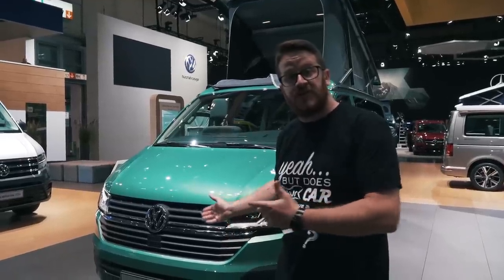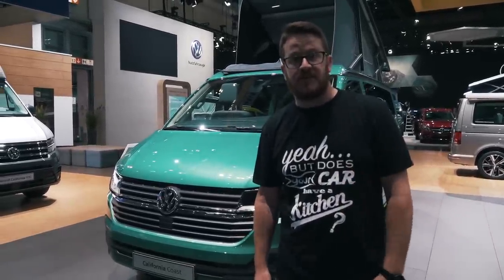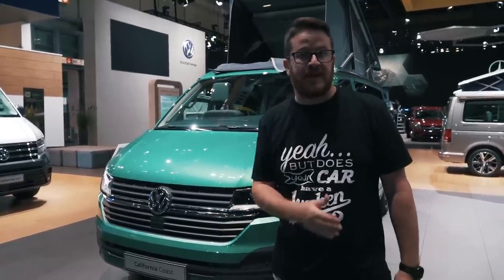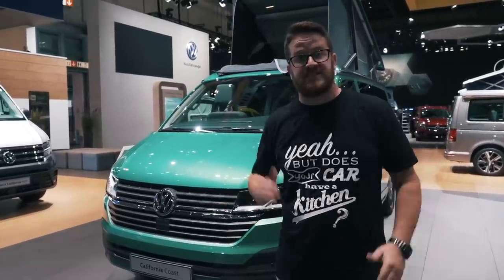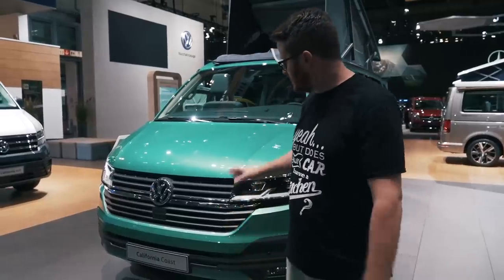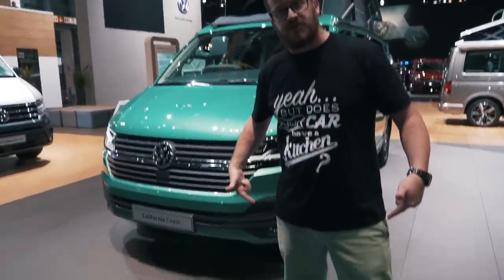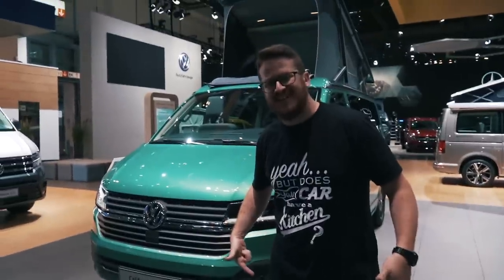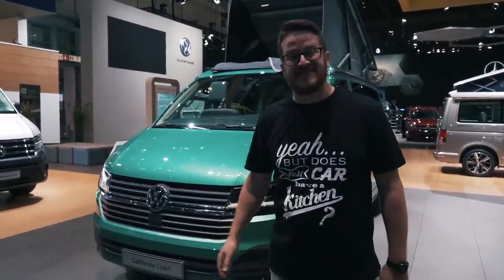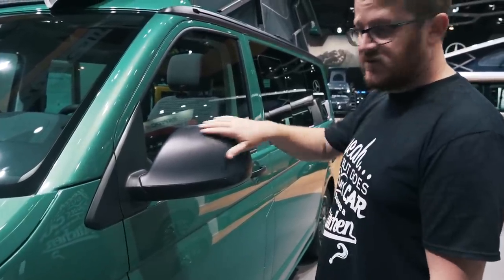This vehicle here is the California Coast. Unfortunately, it's one that hasn't so far come to the UK — we may or may not see it here. But in Europe it's kind of halfway between the Beach and the Ocean, that middle ground. As you can see, this is in a brand new colour — it's in a shorts green. And it looks really, really smart. I like this colour a lot. The darker mirrors are quite cool.